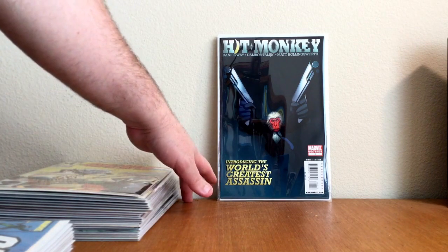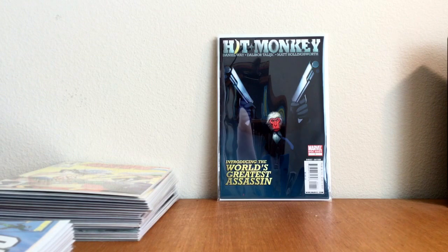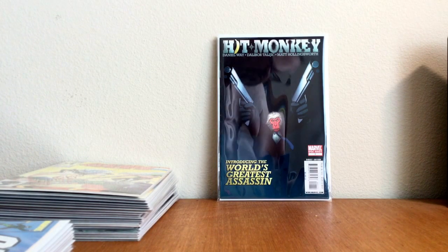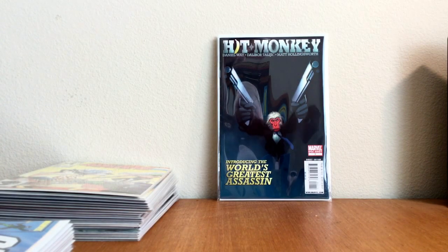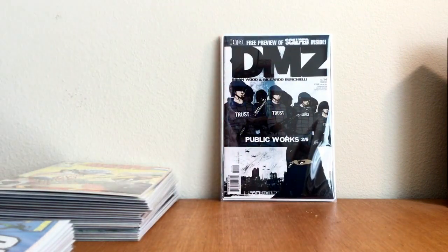It's not in great condition — it has some ticks; it probably grades like a 9.0, 9.2 maybe. But beautiful cover, and it goes for about twenty bucks. Finally found this one — ninja picked that for a dollar. DMZ number 14, first preview of Scalped in comics.